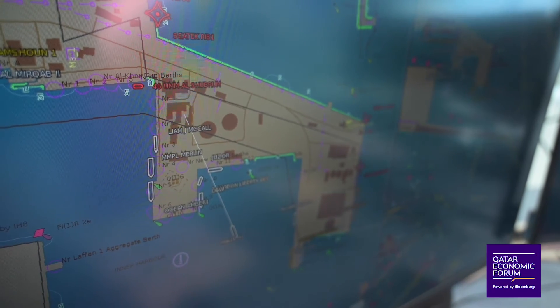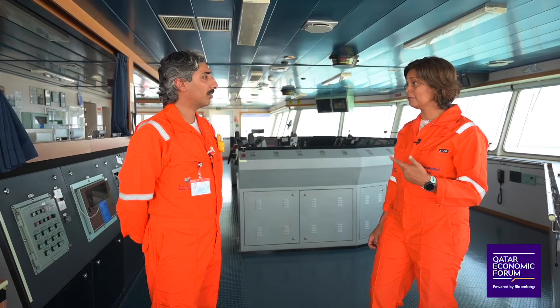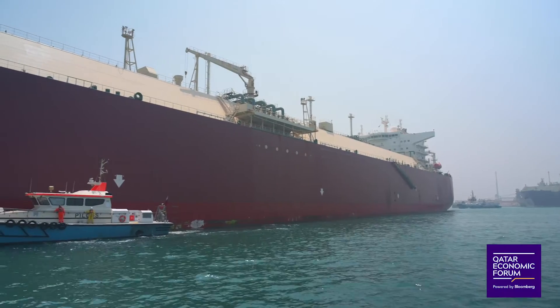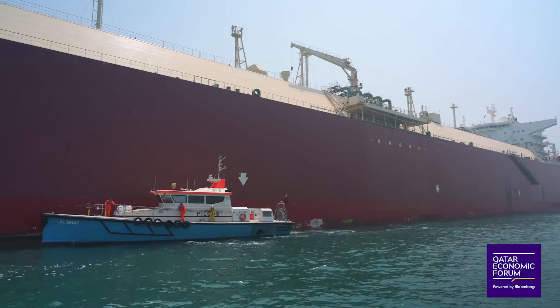The safety of the cargo on board is vital. Do you see the Q-Max as really continuing to build the future of the economy of Qatar? Of course — the future of Qatar will be built by the exporting of LNG.